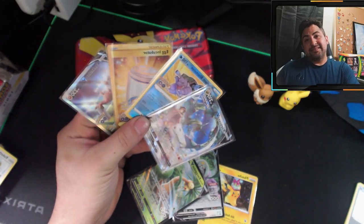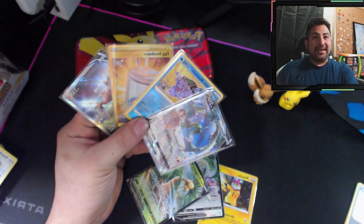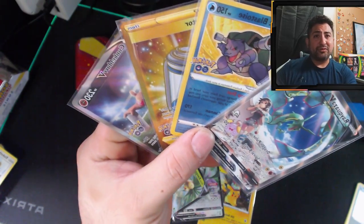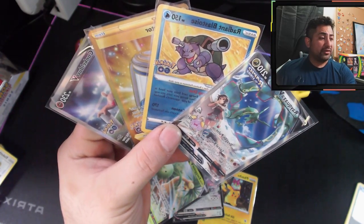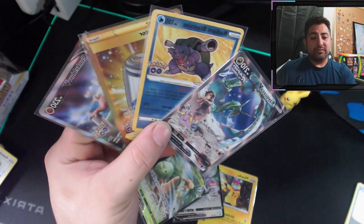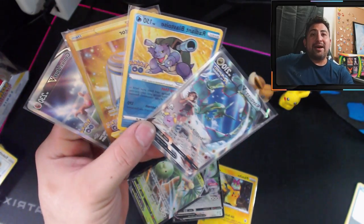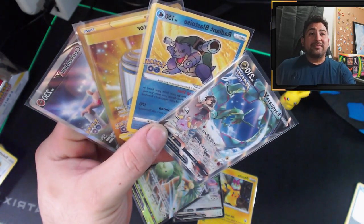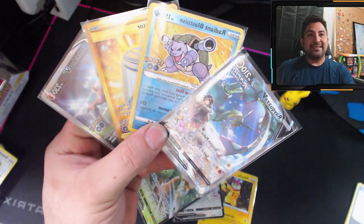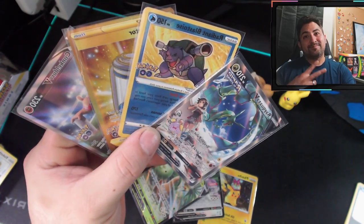Thanks for supporting the channel guys. If you haven't already, definitely like the video and subscribe if you're not part of the fam. We open videos every Sunday and we usually pull some pretty crazy bangers. Today we pulled two alt arts, a gold, and a radiant — 18 packs total. Two alt arts, a radiant, a gold, some holos, new Vs to the collection. That was definitely a crazy opening. Thank you so much for all the support and I hope to see you all next time — peace!